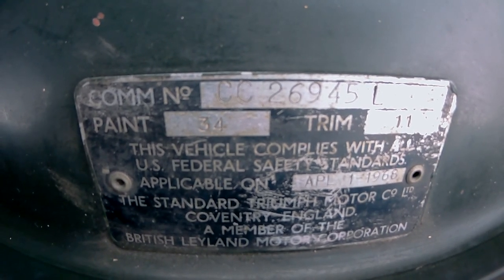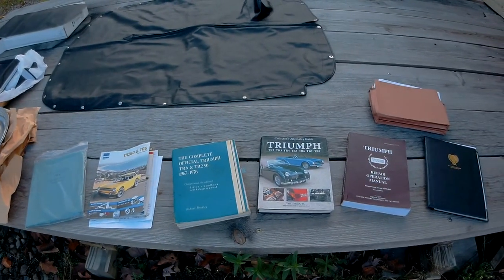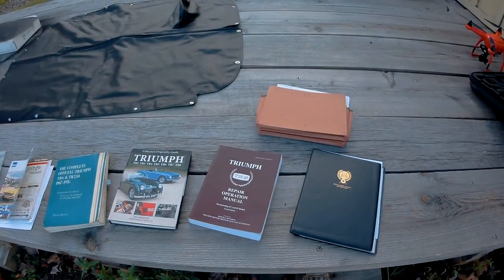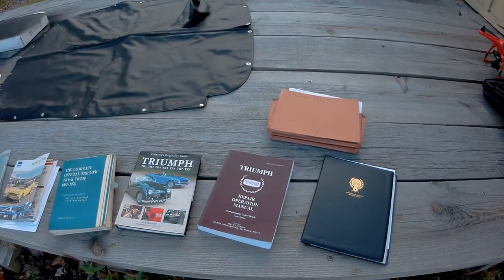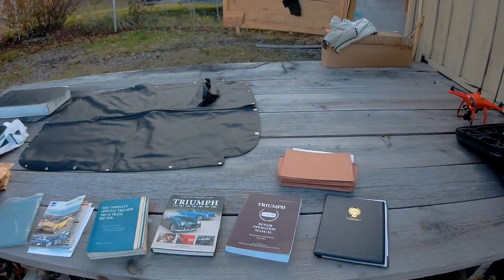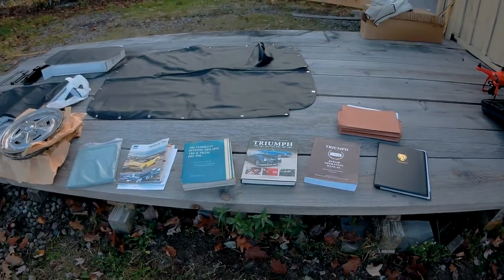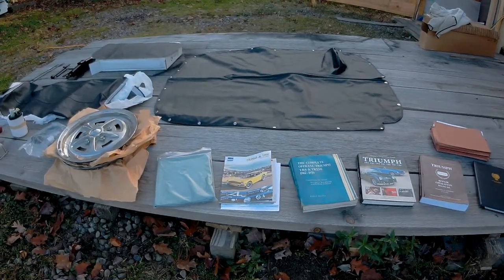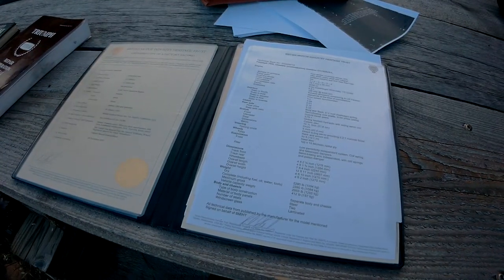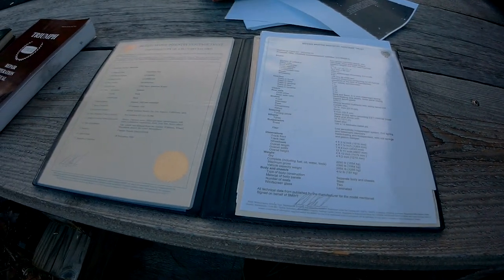I currently belong to several Triumph clubs and forums with a whole host of owners and sellers opinions. I also have many Triumph books, workshop manuals, and sales brochures, along with connections to what I believe to be the best experts I have found so far, Chef Tush and Ellen Yakov. I heartily endorse their YouTube channels, Chef Tush and Rusty Beauties. I am breaking this down into three categories: exterior, interior, and engine compartment.